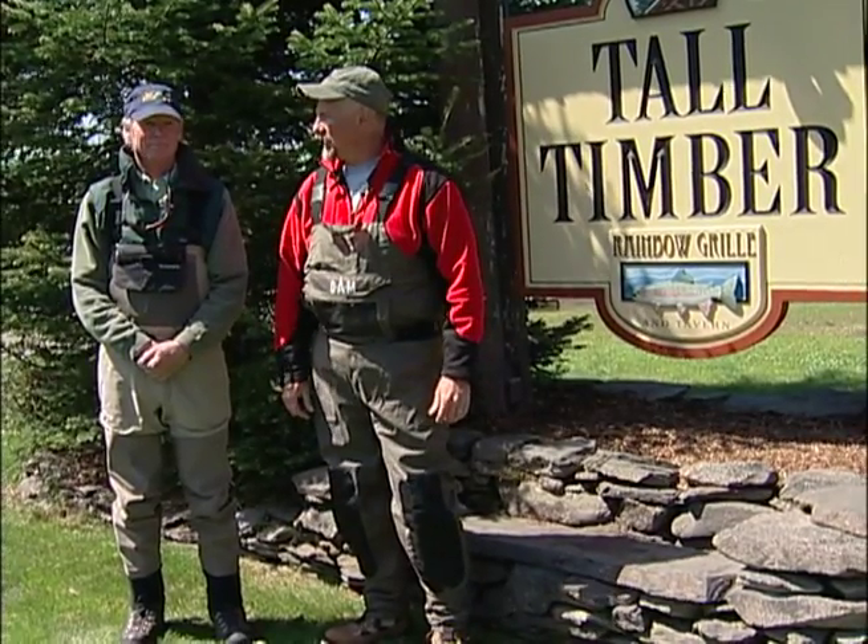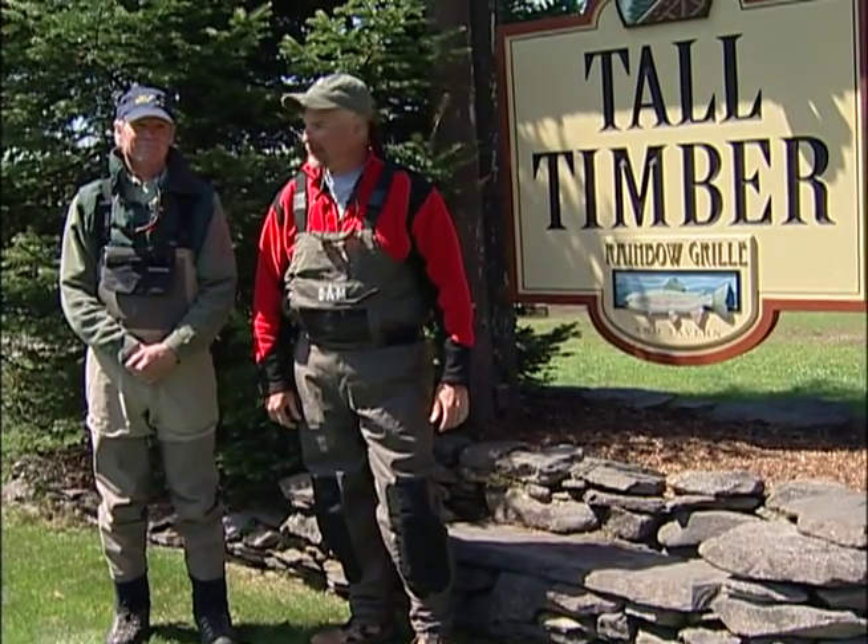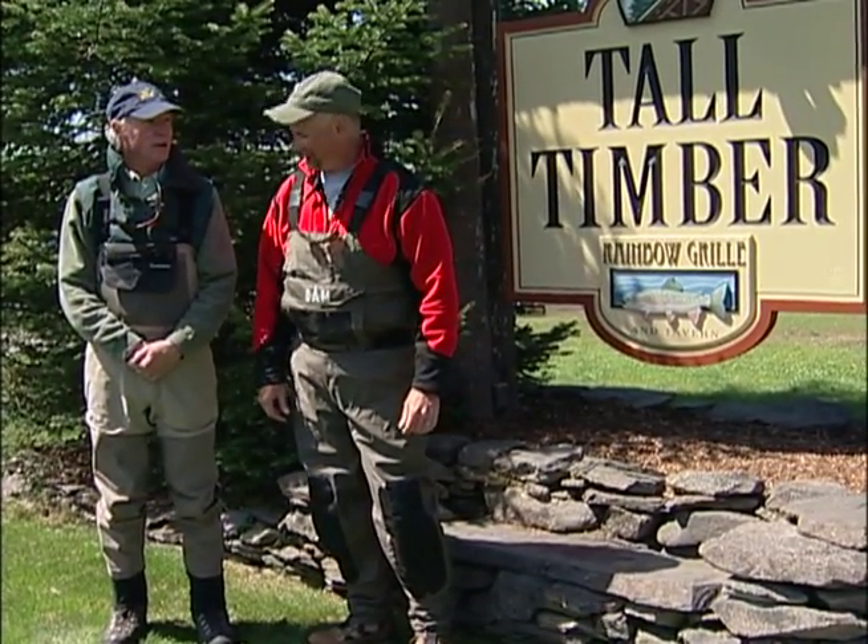Hi, I'm Mark Beauchamp. I'm with John Howe, Registered New Hampshire Fishing Guide out of Tall Timber Lodge in Pittsburgh, New Hampshire. John, what's our first order of business? Let's go check out the fly shop. Let's do it.